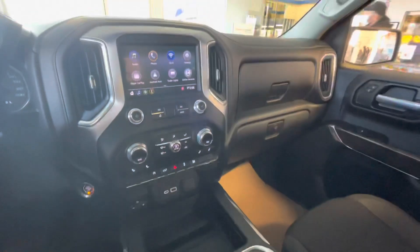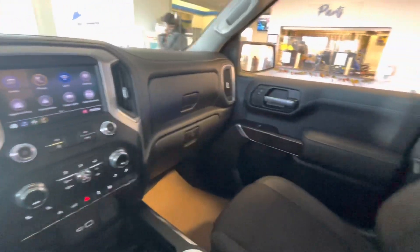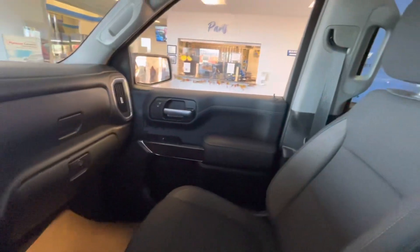This concludes our video on our 2020 GMC Sierra Elevation crew cab 4x4. Hope you enjoyed!